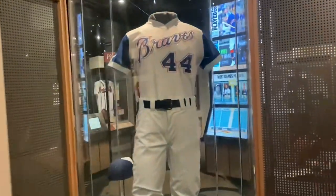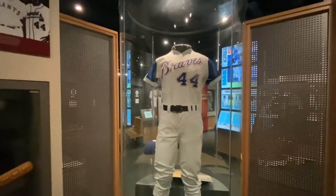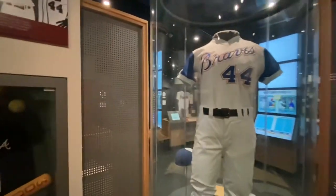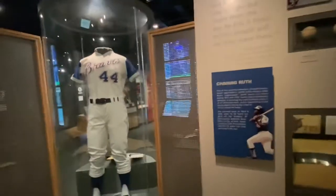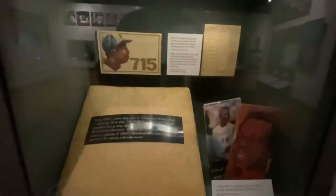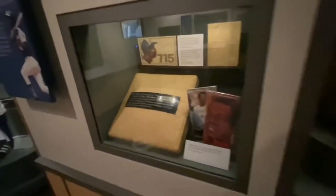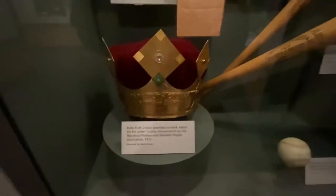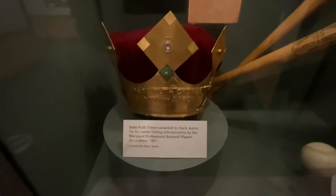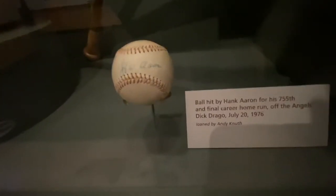Here's old Hammerin' Hank's jersey. Even though he's the home run champ, I still think he might have been one of the most underrated players, believe it or not. A Brute Crown awarded to Hank Aaron. There's Hank Aaron's final home run ball. I wonder what Dick Drago is up to.